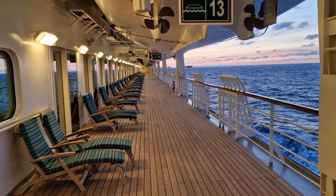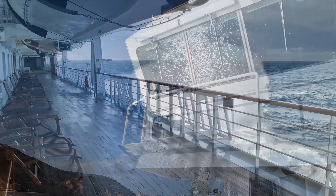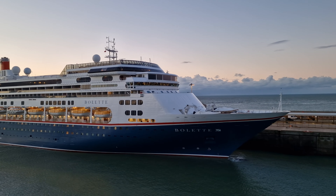Hey everyone, and welcome back to Cruising with Matthew. In this video, I'm going to give you some hints and tips on how to make the most of your time on board Fred Olsen's Balletta, so I really hope you enjoy this video.